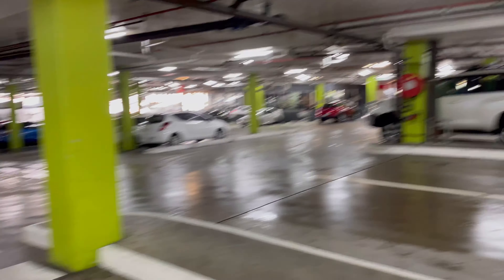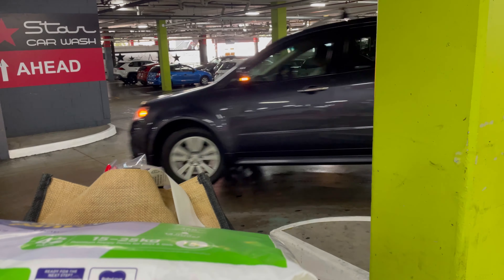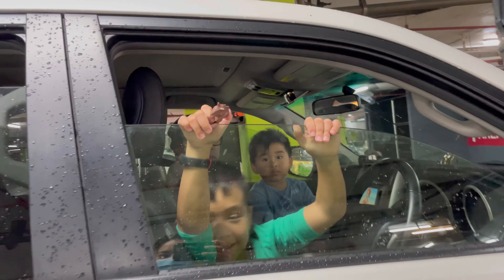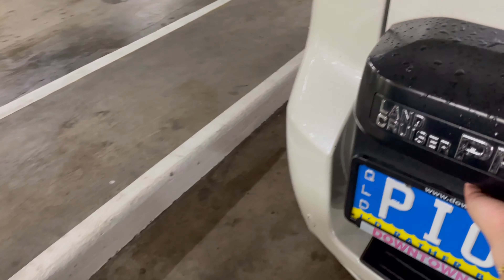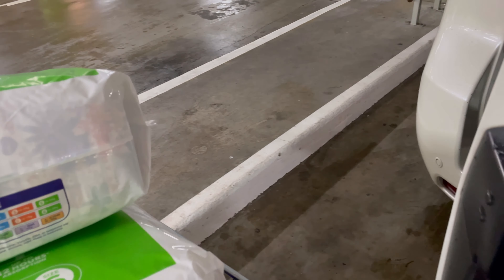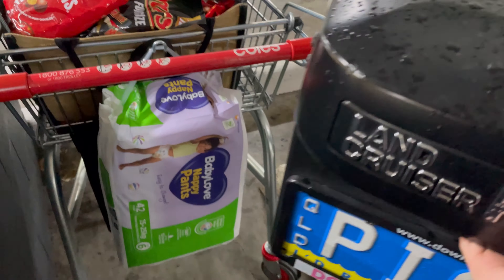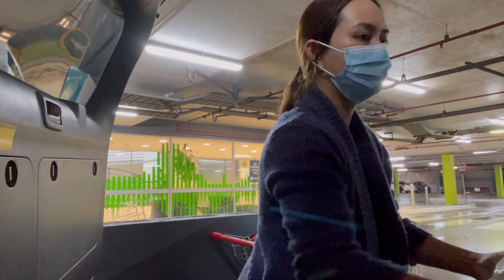You'll notice I don't have anyone with me — the kids and their dad are staying in the car during the lockdown. Only I went out to do the grocery shopping. Now I'm loading everything I bought into the back of the car.